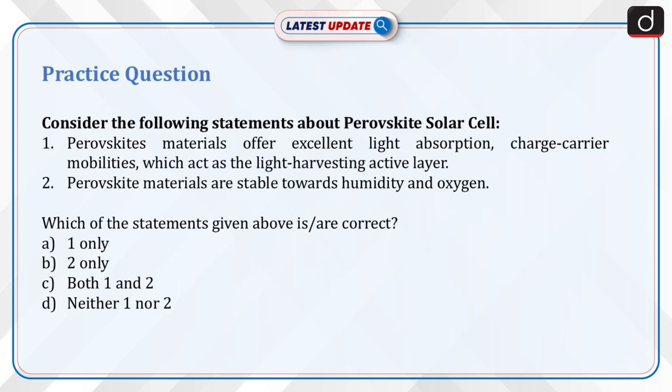Now it's time for a practice question. Consider the following statements about perovskite solar cells: 1. Perovskite materials offer excellent light absorption and charge carrier mobilities, which act as the light harvesting active layer. 2. Perovskite materials are stable towards humidity and oxygen. Which of the statements given above is/are correct?